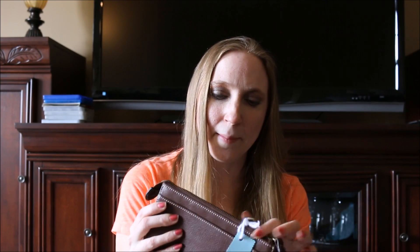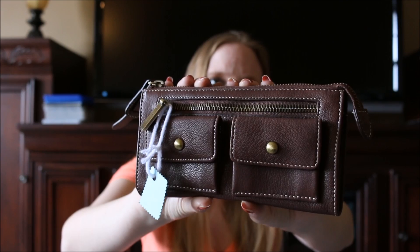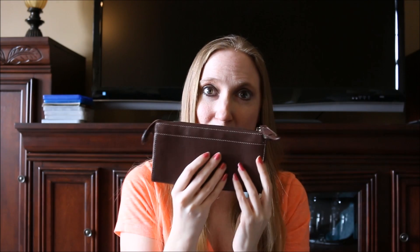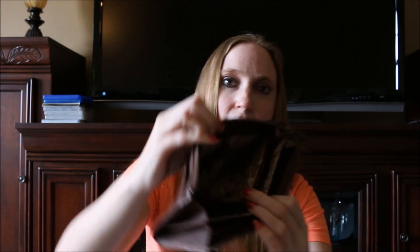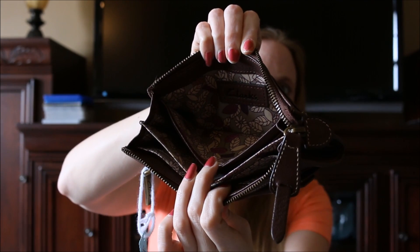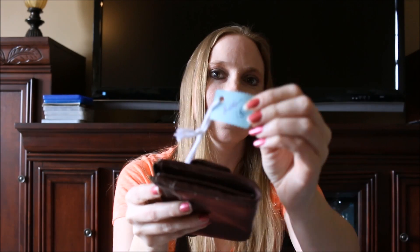Also at the same sale, my mom got me this wallet. She had gone the day prior — she went on Friday and I didn't get to go until Saturday. This is a Clark's wallet. I've never owned any accessory from the brand Clark's — I've only ever seen their shoes. But this is brand new as well and it's really pretty. The inside kind of has a floral print and she paid $1.50 for it.